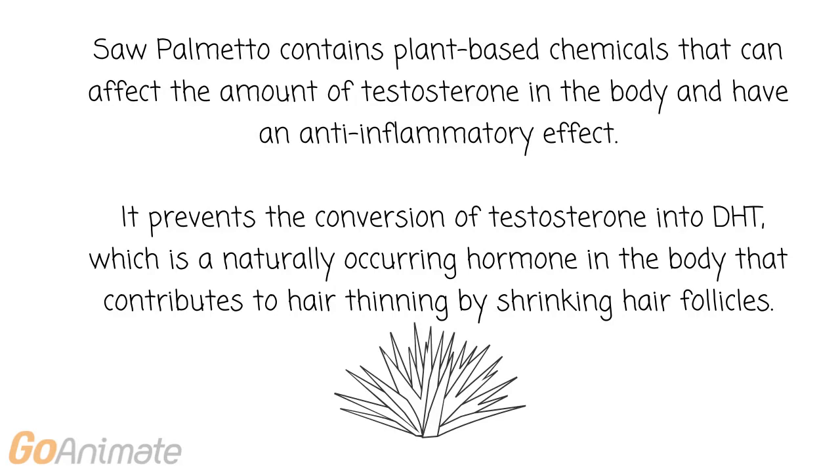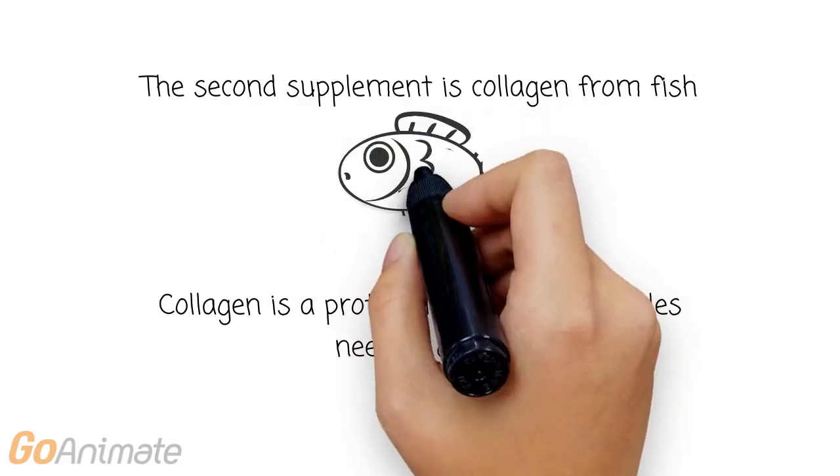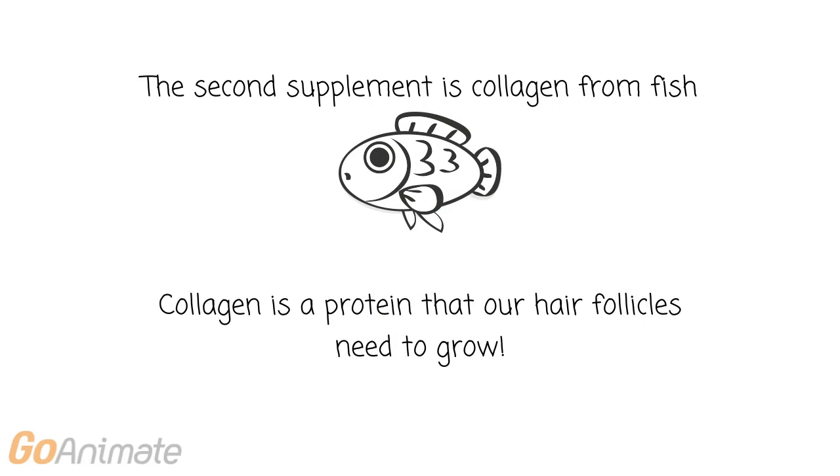It prevents the conversion of testosterone into DHT, which is a naturally occurring hormone in the body that contributes to hair thinning by shrinking hair follicles. The second supplement is Collagen from Fish. Collagen is a protein that our hair follicles need to grow.